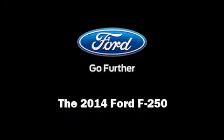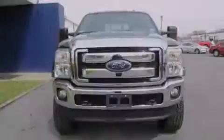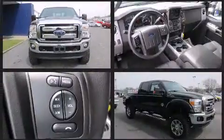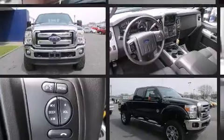Introducing the 2014 Ford F-250. Smooth gear shifts are achieved thanks to the powerful eight-cylinder engine. And for added security, dynamic stability control supplements the drivetrain.